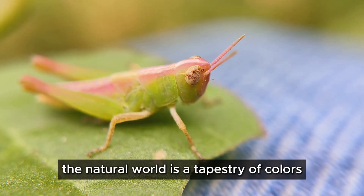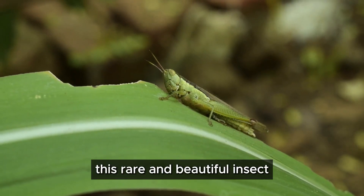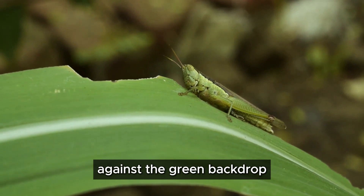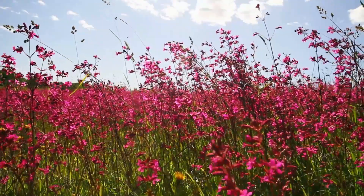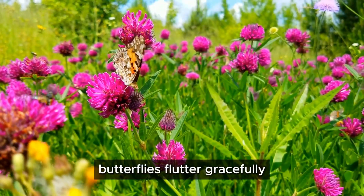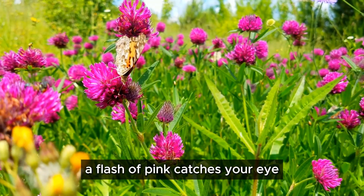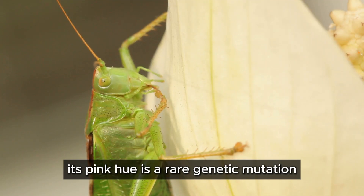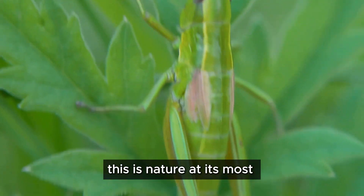The natural world is a tapestry of colors, but few are as striking as the pink grasshopper. This rare and beautiful insect is a marvel to behold, standing out vividly against the green backdrop of its surroundings. Imagine a meadow bathed in sunlight where every blade of grass and every petal of a flower is illuminated by the golden rays of the sun. Butterflies flutter gracefully, bees buzz industriously, and then amidst this bustling scene, a flash of pink catches your eye — almost like a hidden gem in a sea of green. This is no ordinary grasshopper; its pink hue is a rare genetic mutation making it a standout among its peers.